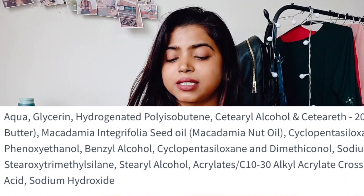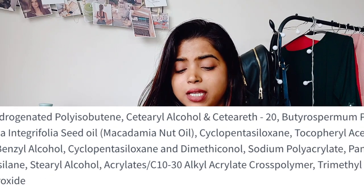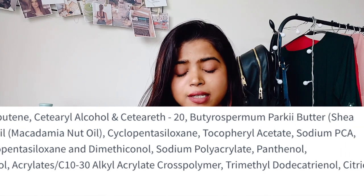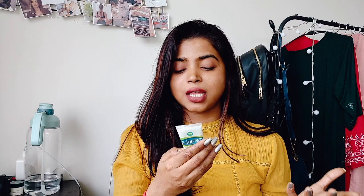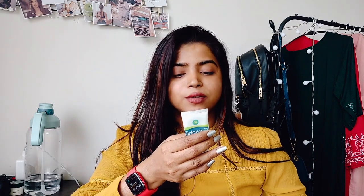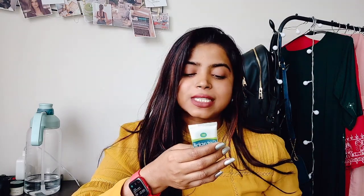Looking at the ingredient list, it has a lot of ingredients but 90% of them I cannot make out. What I can make out is it has glycerin, which is a really good hydrating agent, and it has shea butter which can really soothe your skin — it has a healing property. It also has citric acid which is really good for smoothening your skin and can get rid of the upper layer of dead skin cells.